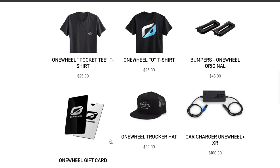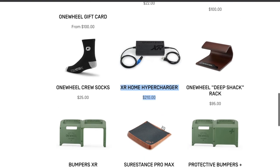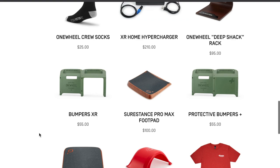Oh, my bad. Here we go. You got it right, Future Motion — a charger for over $200. Now the price of the pouch is warranted.